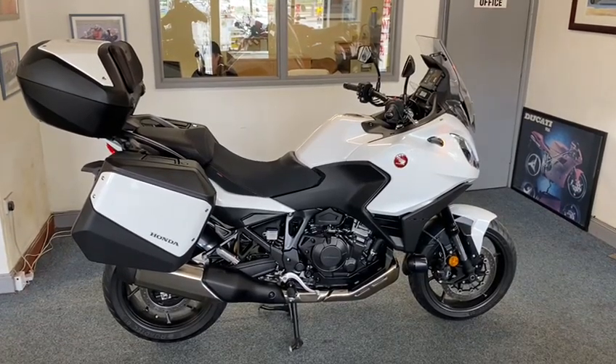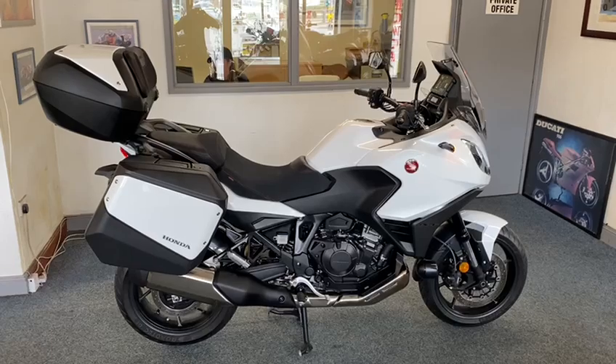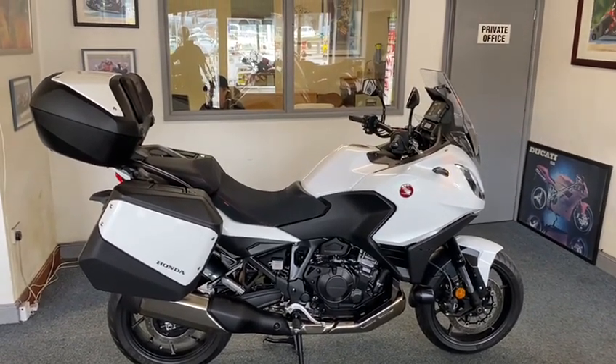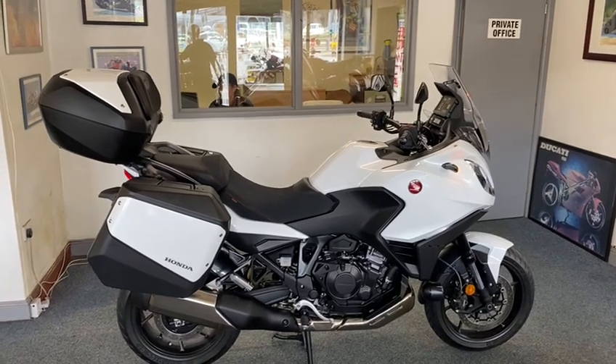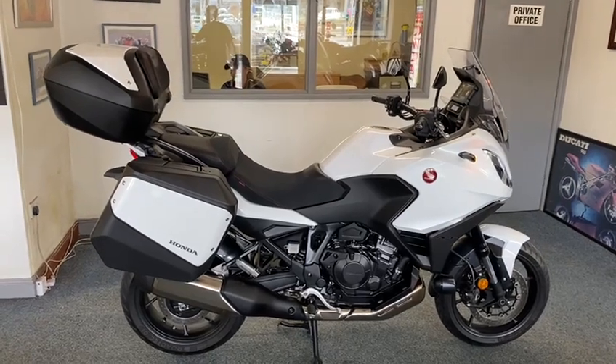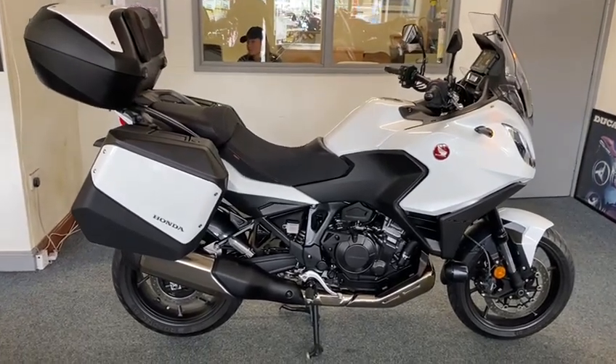Right guys, Honda NT1100 — what a machine this is. This is the first one of these I've had. Beautiful, beautiful bike — pearlescent white, looks a million dollars. There's stuff on these now, wow, they're lovely.